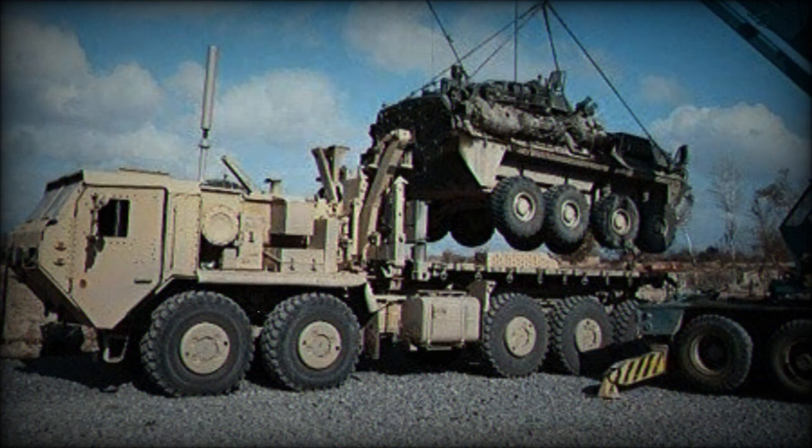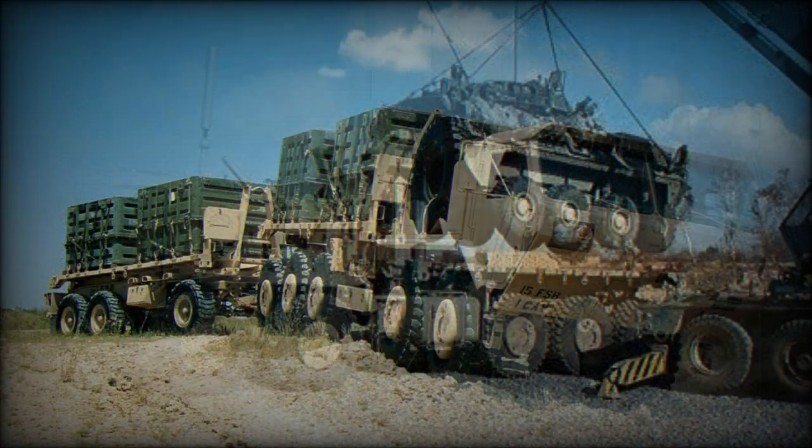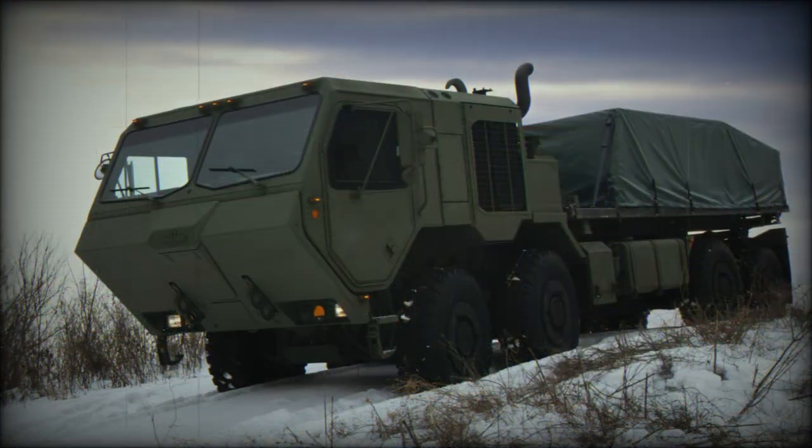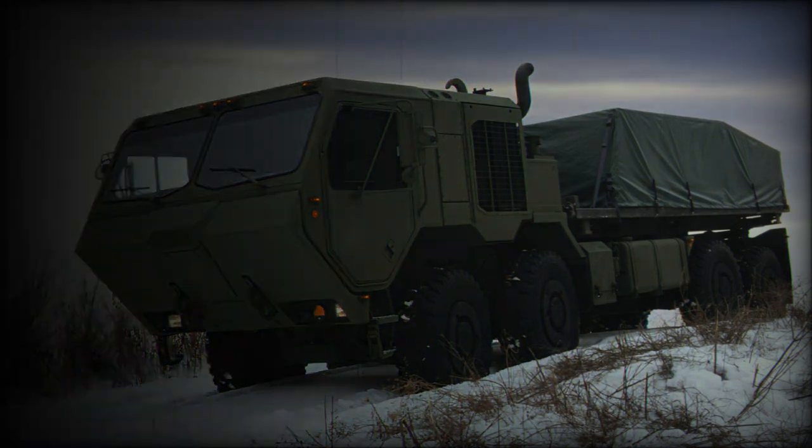The PLS A1 is the latest and updated version of the original heavy high mobility truck. It has a visually similar but revised and slightly larger armored cab. This truck is fitted with a more powerful Caterpillar C-15 turbocharged diesel engine developing 600 horsepower. The U.S. Army ordered a large number of updated M1074A1 and M1075A1 vehicles.